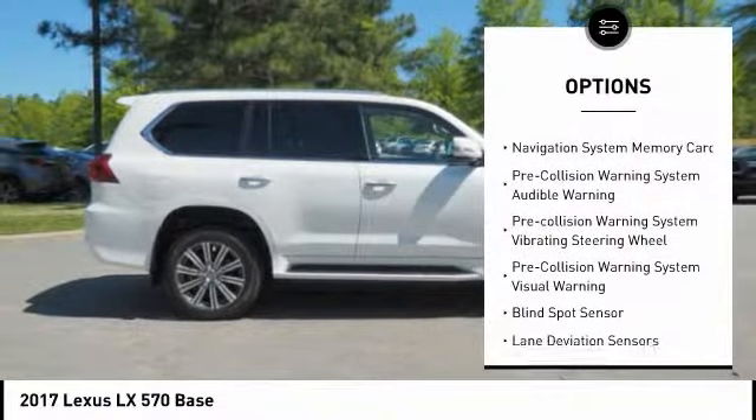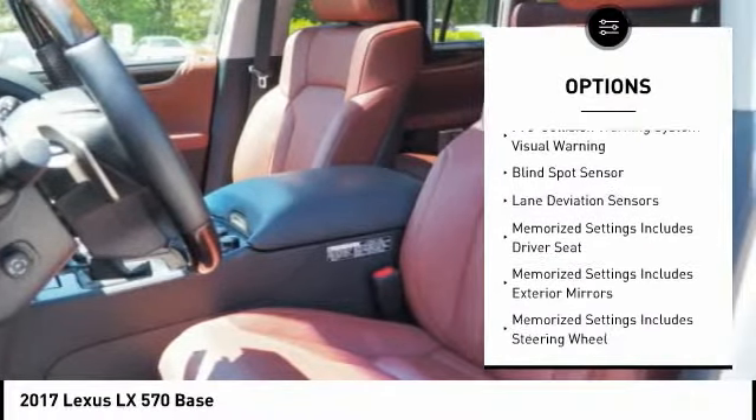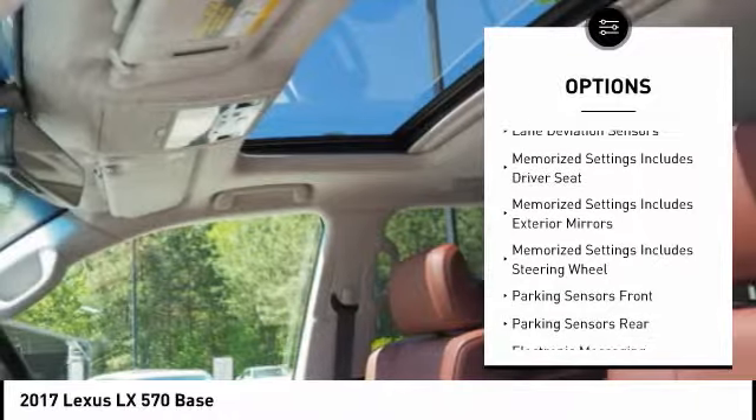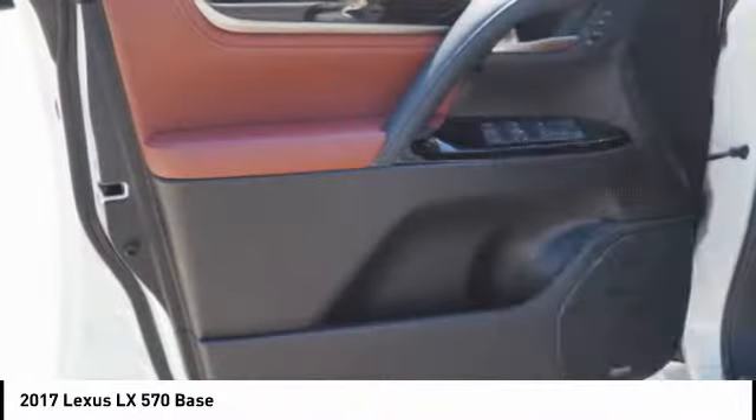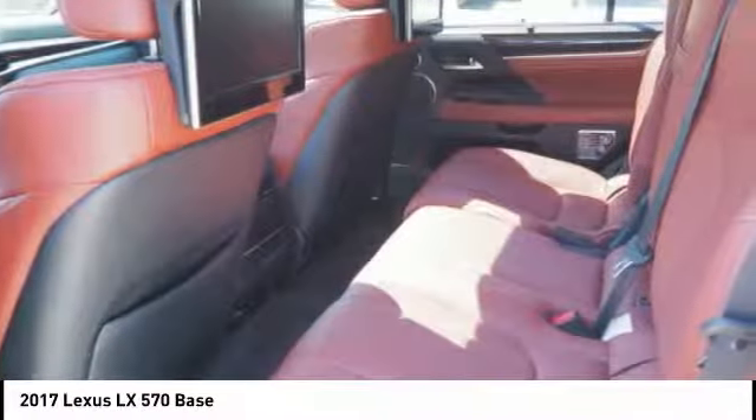Leather trim seats, stability control, traction control, airbags, front knee airbags, voice activated navigation system, electronic suspension control, power brakes, trip computer, child safety locks, audio, internet radio, and Pandora.